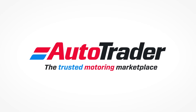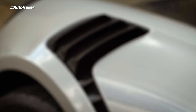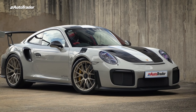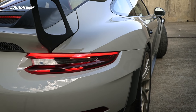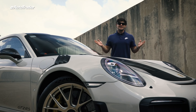My butt says this car is seriously fast. When Porsche South Africa give you a call and ask if you'd like to have a go in a GT2 RS, the simple answer is yes please.